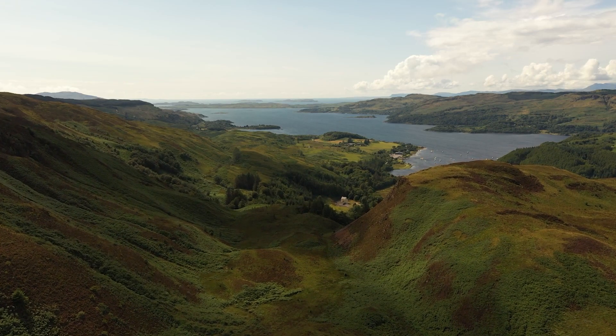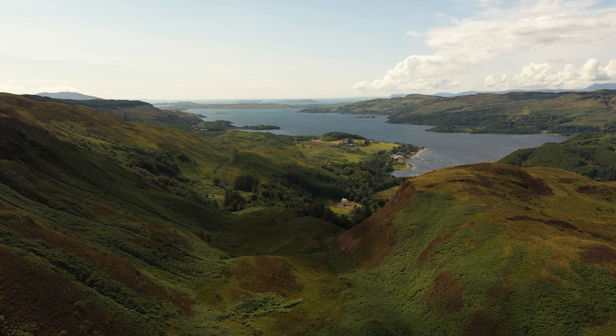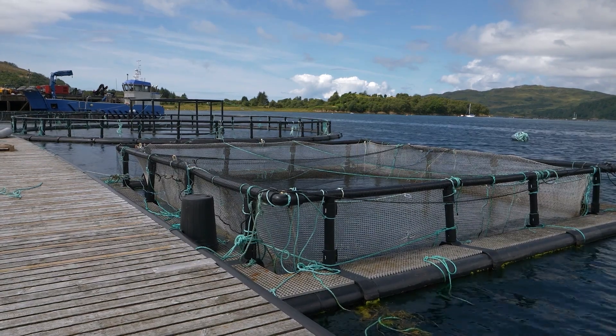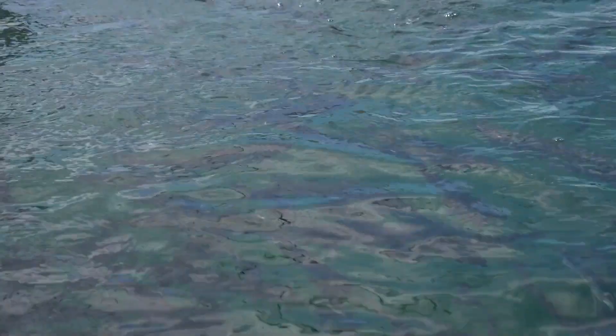Just like livestock farming, traceability in fish farming is important to know where each batch of fish has been and to aid the farms in reducing the outbreak of diseases. We can trace each batch from harvest to input. We have a batch code for each fish which includes things like the date they were spawned, where the eggs were incubated, and where they're grown on — so we can follow that batch from start to finish, right the way through the process.